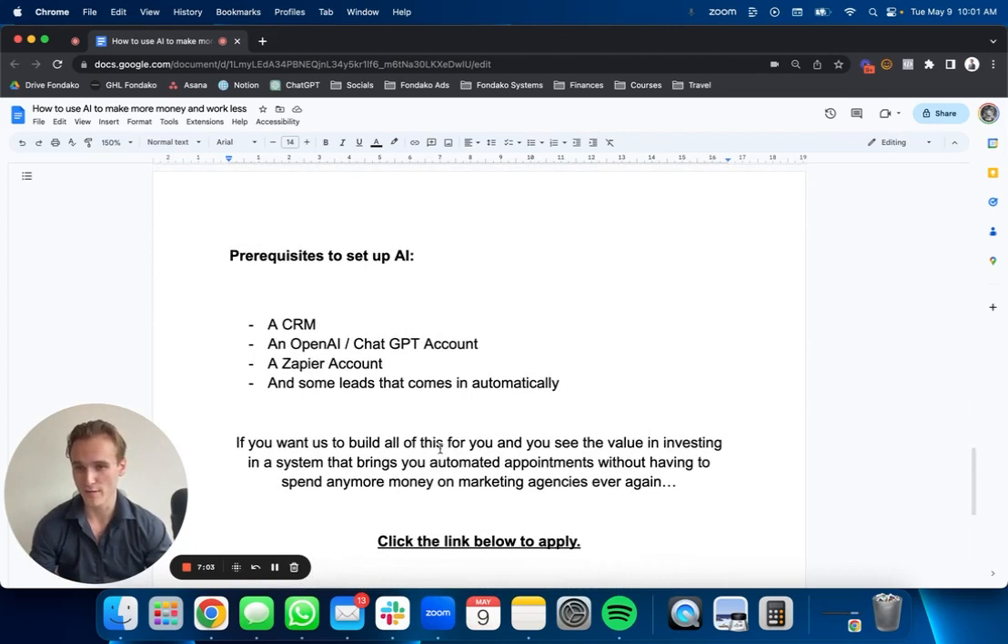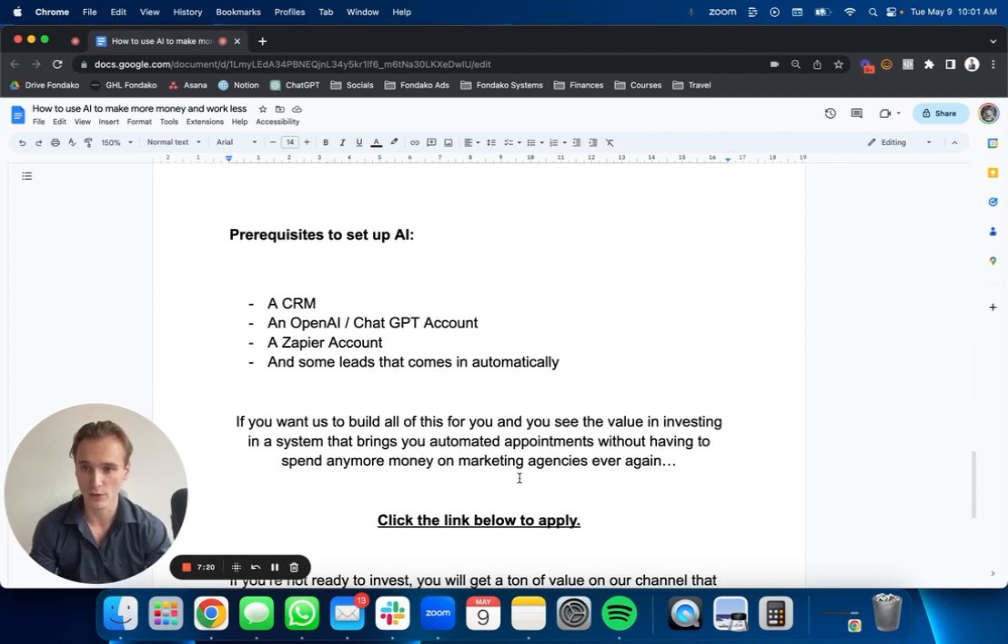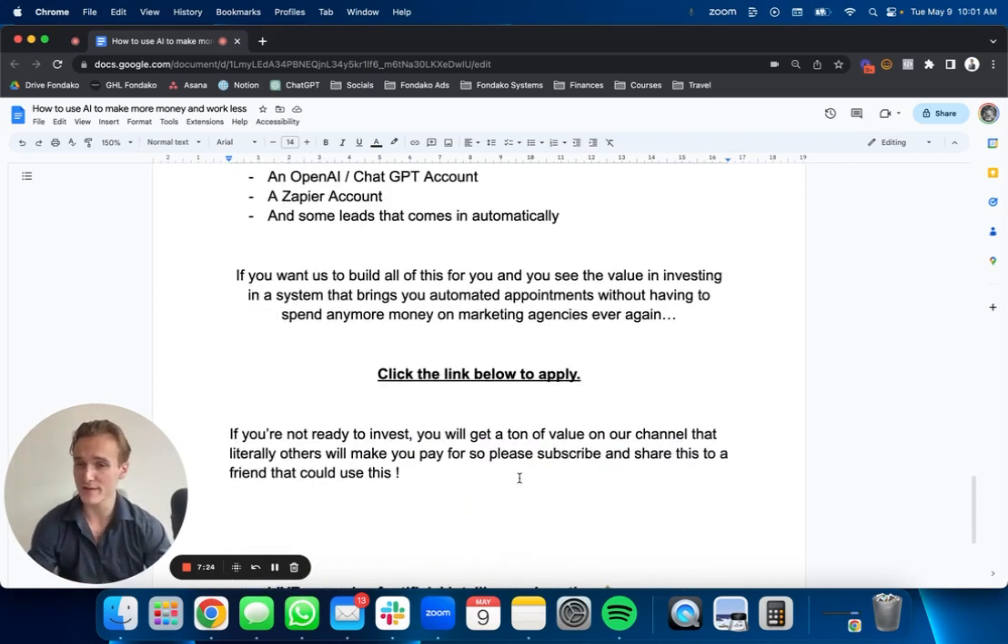At the end of the day, time is valuable. If you want us to build all this for you and you see the value of investing in a system that brings you automated appointments without spending money on marketing agencies ever again — a CRM and lead generation process you pay once and keep for life — just click the link below to apply. We're not cheap, I'll tell you that right now. If you're not ready to invest, that's completely fine. Just get a ton of value from our channel, and when you're ready you can book a call with us. We're giving value that other people literally charge for — for free. Please subscribe and share this with a friend.